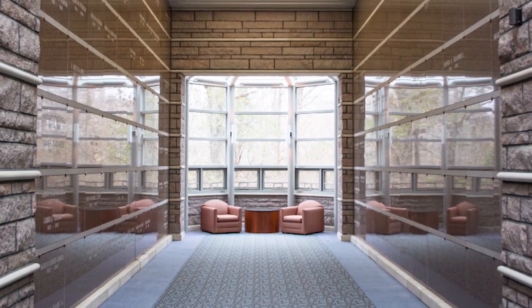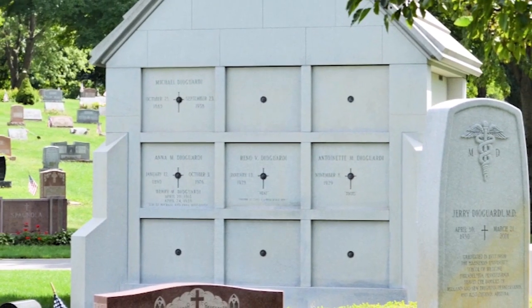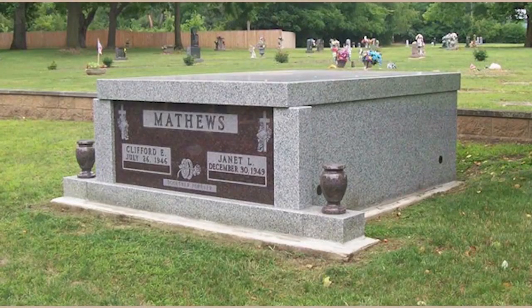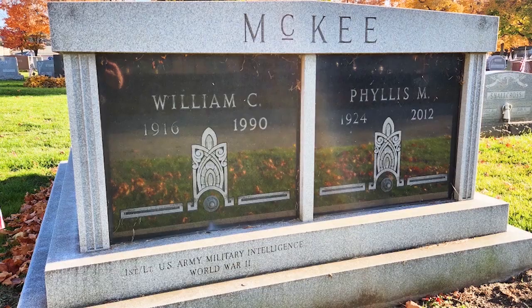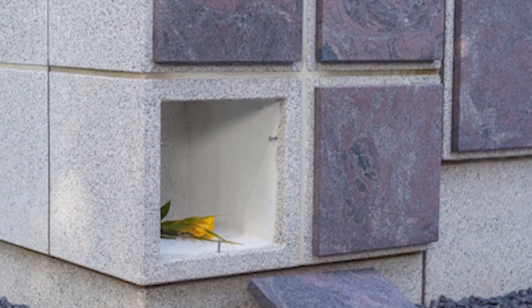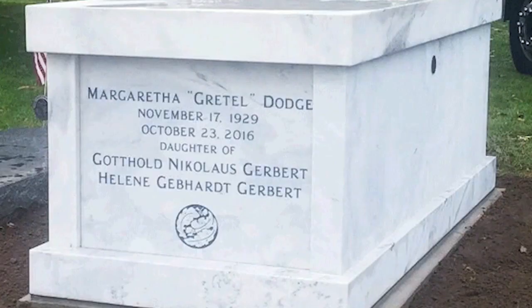Depending on how the private mausoleum is constructed, crypts and niches can be accessed on the interior or exterior. The crypts and niches are covered with a piece of granite called a crypt or niche front or door. When the time comes for a body to be placed in a crypt or niche, the front is removed either using a bronze rosette or suction cups. After the body has been placed inside, the crypt or niche front is put back and then permanently sealed.